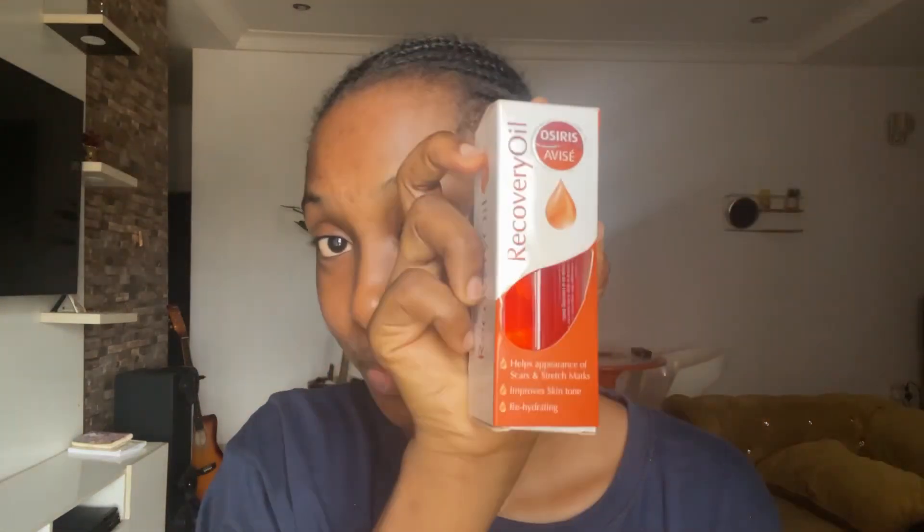I went to the supermarket and got this product from Shoprite for 2,400. I've not used this product up to two weeks and I'm already seeing the changes I needed on my skin. This is not a paid advert — it's genuinely from the kindest part of my heart. If something works for me, I don't mind putting it out there for other people. I want to do more recommending of skincare, body care, and hygiene.